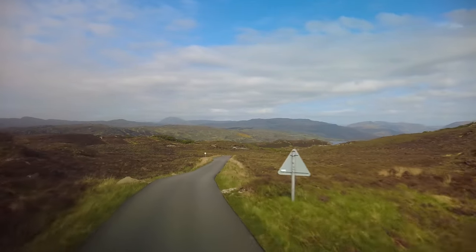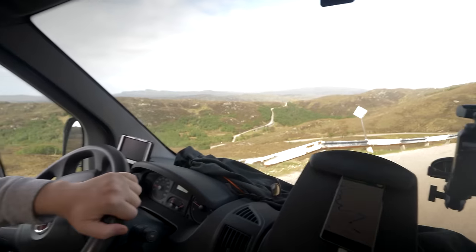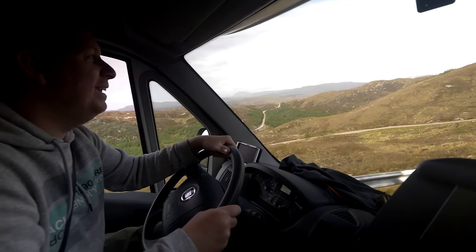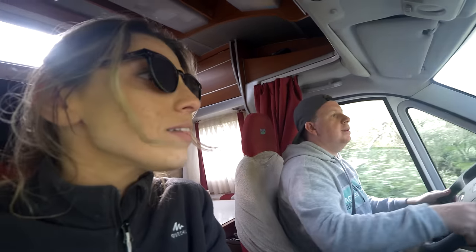Four miles left — making progress. Oh my god, look at that road down there. Holy moly. That's the one we're going on! The only good thing is that we've seen plenty of motorhomes coming, which was a bad thing at the time, but now thinking about it, at least we know that we can make it through.